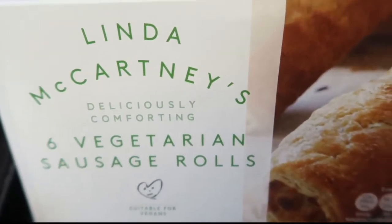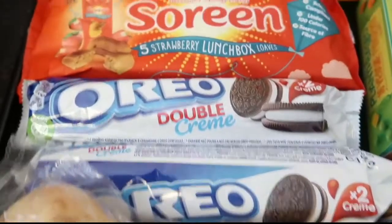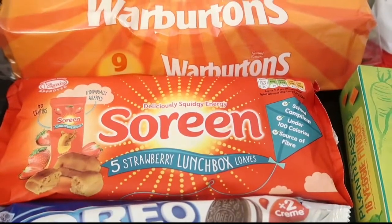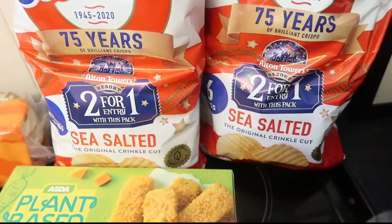Some Linda McCartney sausage rolls - not tried those before. Some white potatoes, two packs of Oreos and some strawberry serene bars. Some crumpets and two packs of these Seabrook sea salted crisps.